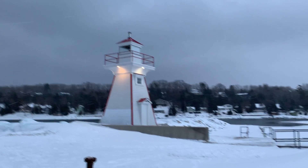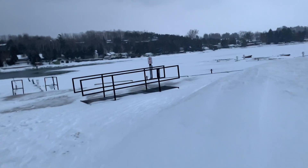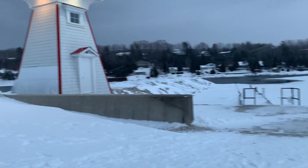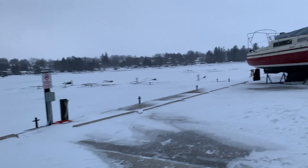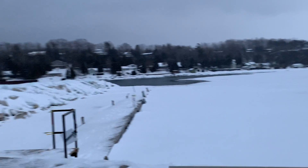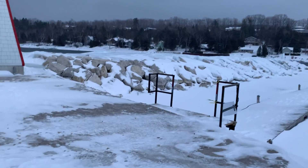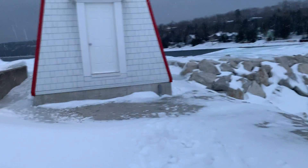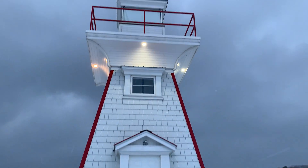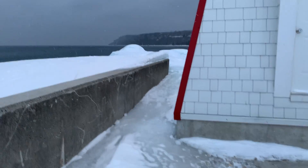We're here. That's the lighthouse. It's icy. Oh, it's quite icy.